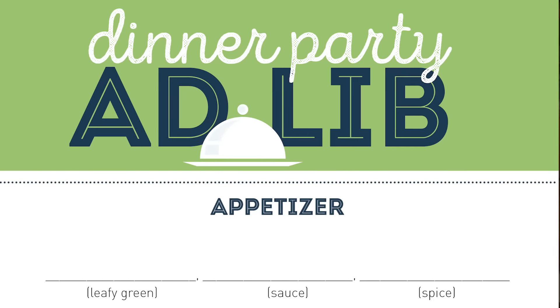So for the appetizer, we're looking at a leafy green. We could do kale or a rainbow chard. Let's go with kale.